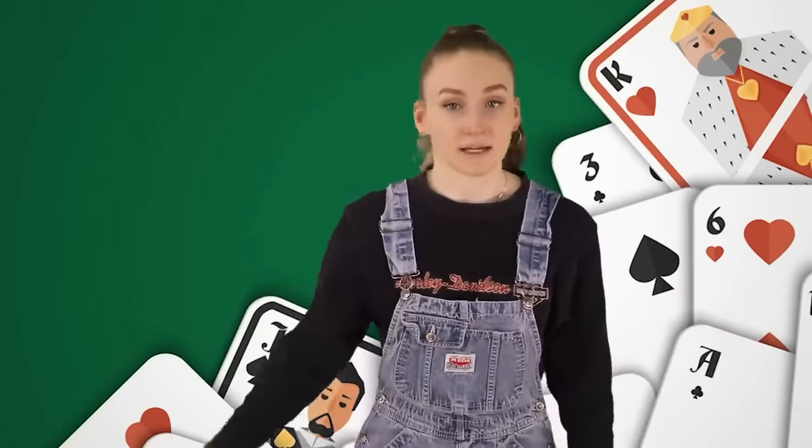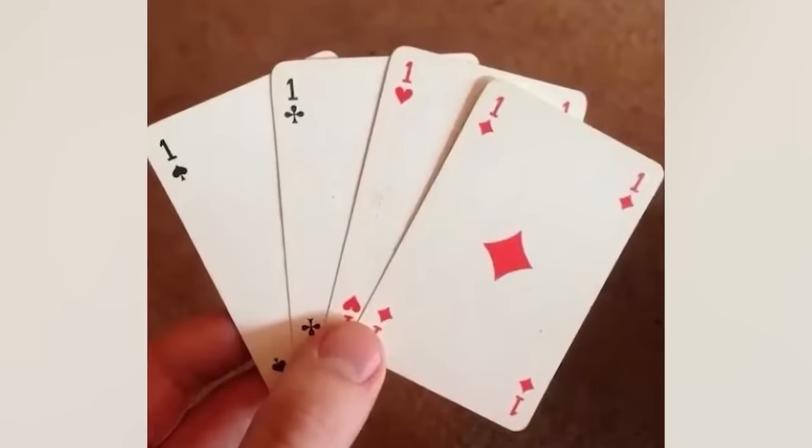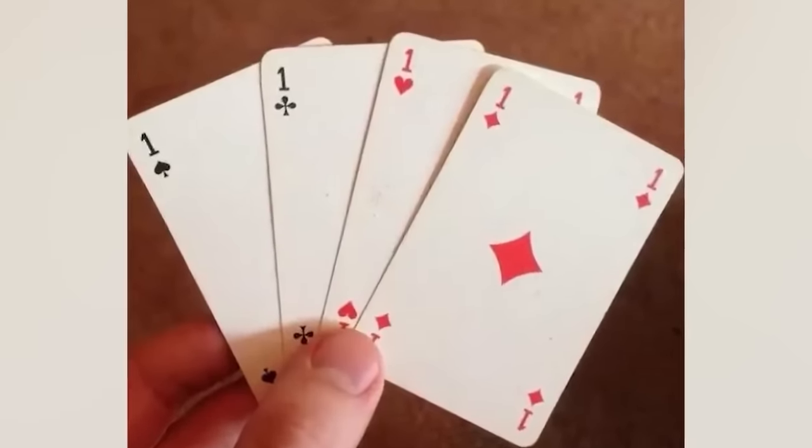Jokes aside, we have decks with aces because they can serve as the highest card or lowest — so it can serve as a one or more than one. That's why we don't have ones, according to Google. Don't quote me. I don't know where this person got their cards from, but it just seems wrong.